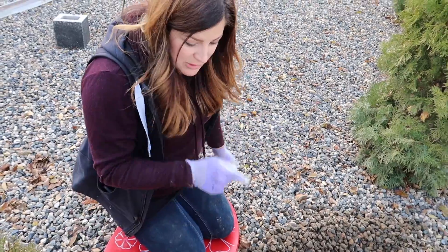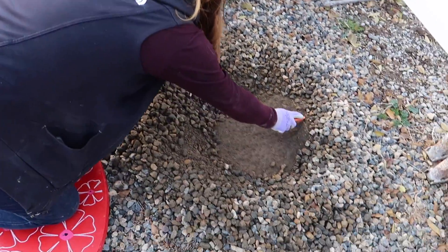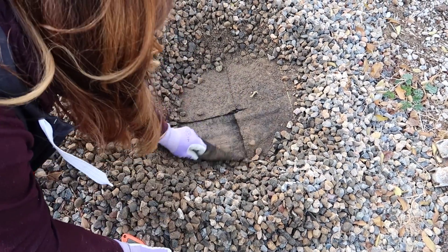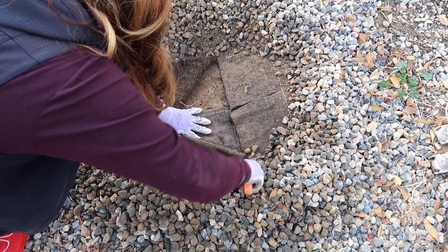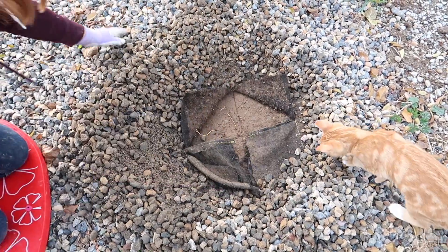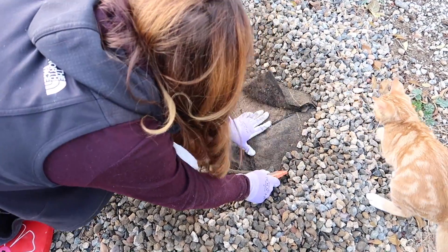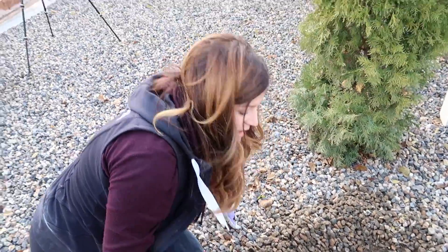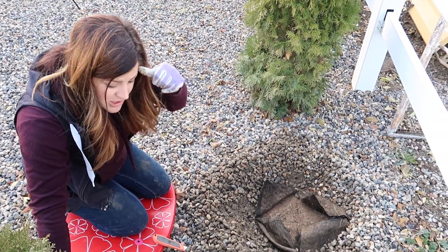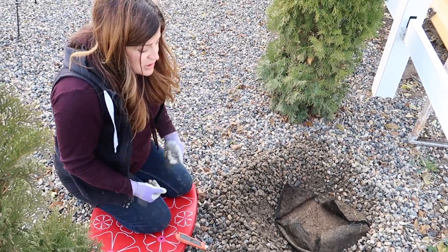I cleared out the space for the first arborvitae and I did run into landscape fabric in this spot. So I brought my box cutter over and I'm just going to make a cut like this — oh, and another piece underneath. I just fold the flaps back, and I'll probably have to make it a little bit bigger. Watch out Russell. That way Erin can dig the hole. In this situation, usually you want to dig the hole twice as wide as the pot, but because there's so much gravel we're going to make the hole about the same size as the pot.